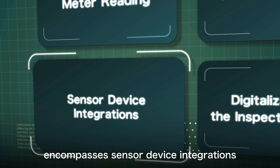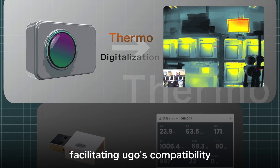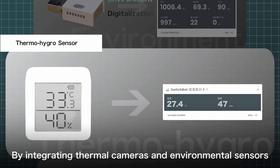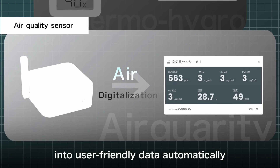The third feature encompasses sensor device integration, facilitating Yugo's compatibility with a wide range of sensors. By integrating thermal cameras and environmental sensors, Yugo can capture and convert the readings into user-friendly data automatically.